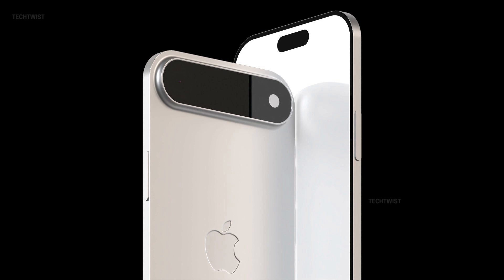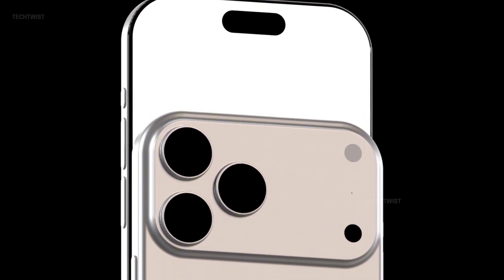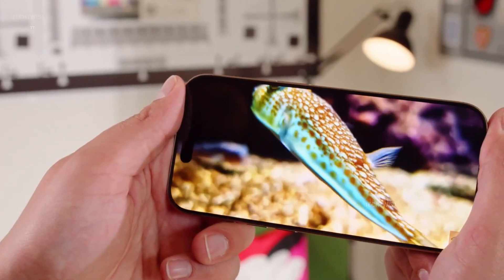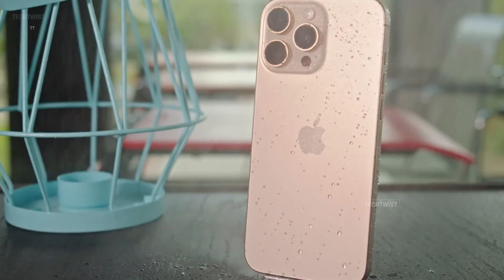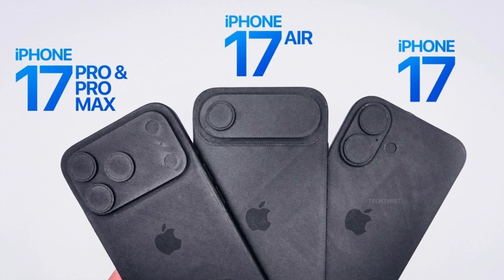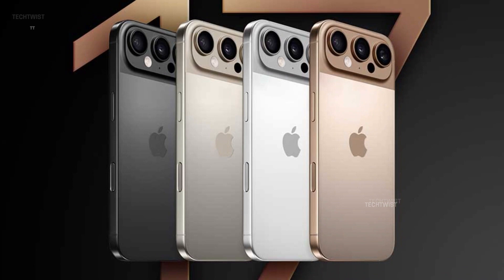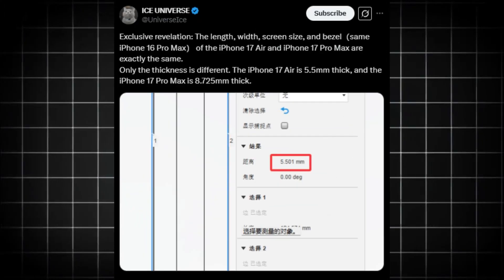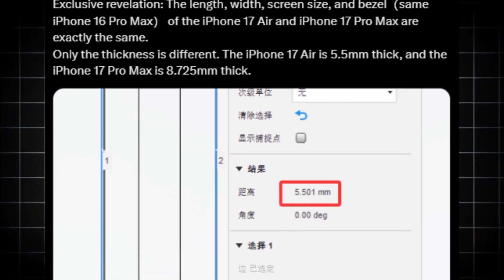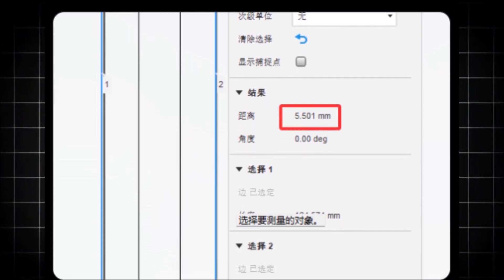Respected tipster Ice Universe took to X to share a striking claim: the iPhone 17 Pro Max will retain the exact same dimensions as the iPhone 16 Pro Max, while the iPhone 17 Air will match it in size but with an astonishingly thin profile. The length, width, screen size, and bezels of both devices are exactly the same — only the thickness differs. The iPhone 17 Air is 5.5 millimeters thick, and the iPhone 17 Pro Max is 8.725 millimeters thick. To put that into perspective, the iPhone 16 Pro Max measures 8.25 millimeters, meaning the 17 Air is an incredible 2.75 millimeters thinner.